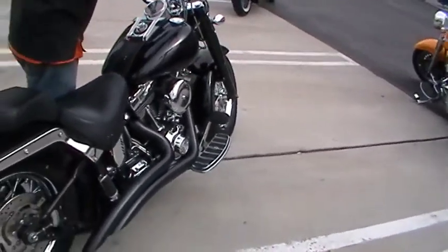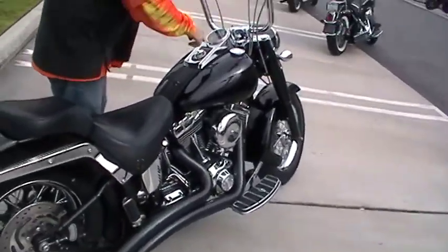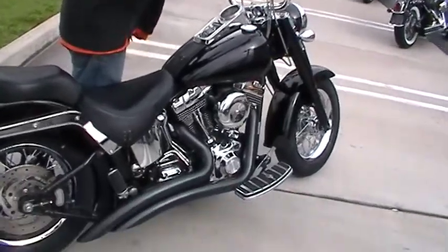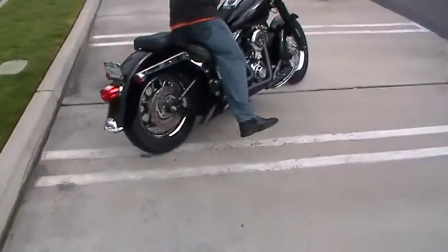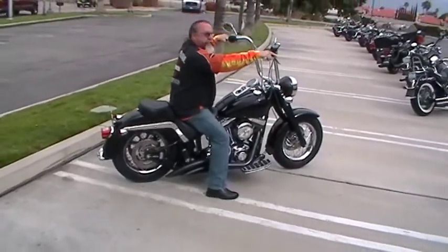16-inch risers, braided lines. Let's fire this thing up — wow, it's only got 15,100 miles. Come on in and go for a test ride.